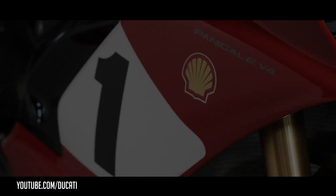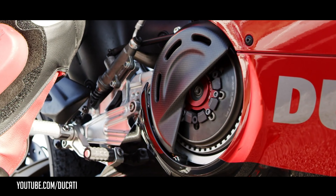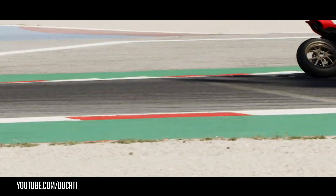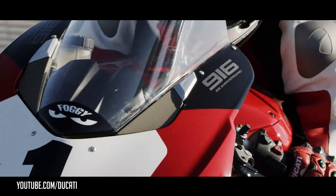Now, question for you: is this the most beautiful Ducati V4 yet? Let me know what you think in the comments. If you haven't already, hit that subscribe button and the bell so you always know when new content is ready. Thanks for watching — this is Berlin Biker.